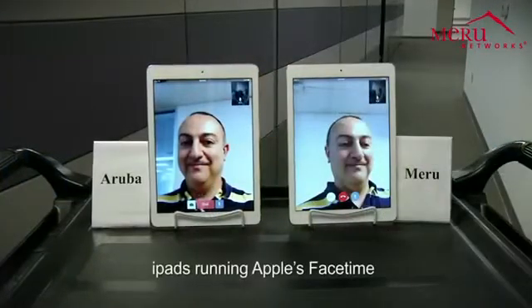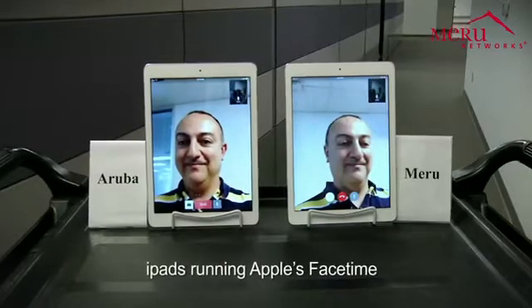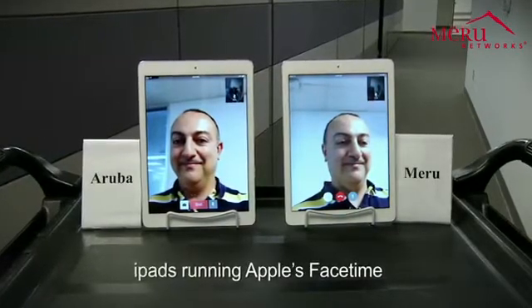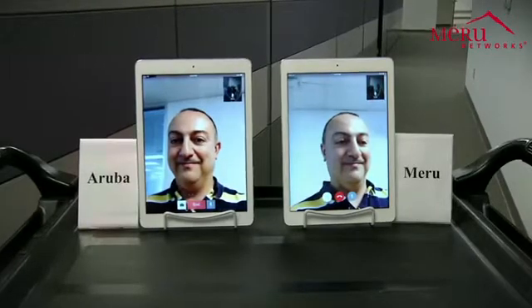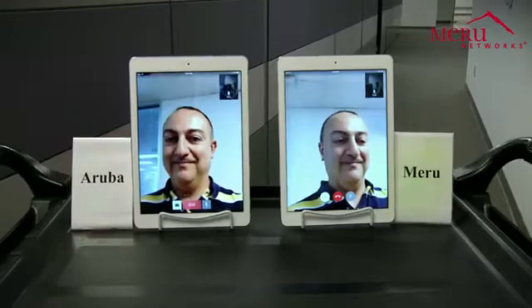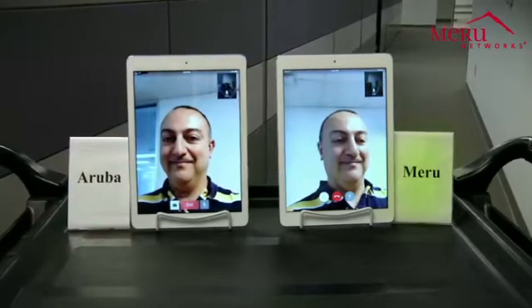What you see here are two Apple iPad tablets on the rolling cart, each running the Apple FaceTime video application. The tablet on the left is connected to the Aruba Wi-Fi network, and the one on the right is connected to the Meru Wi-Fi network. We are connected through the video chat to my colleague, Michelle Basmaji.